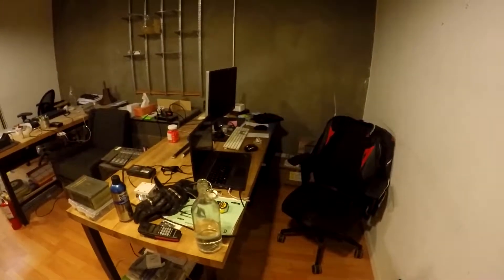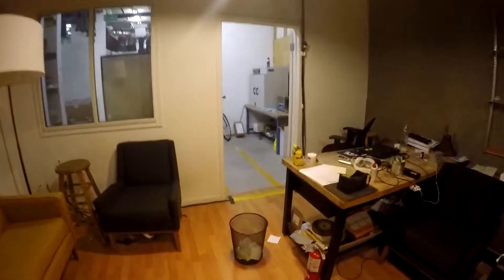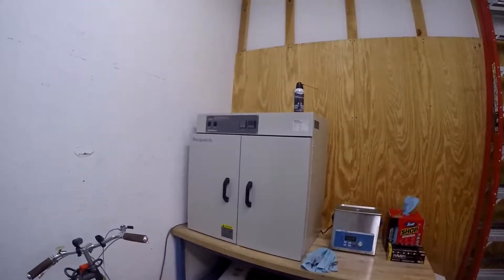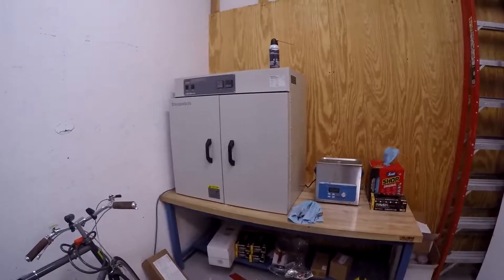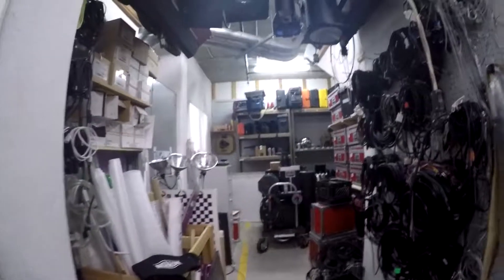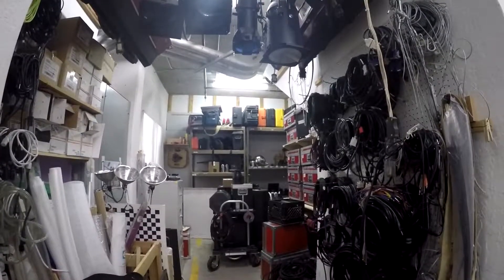This is the wood shop side. We have a SawStop 10-inch table saw, a Techno CNC router, drill press, miter saw, and a bunch of power tools. There's also a little wood bench. This is our dust collection — Oneida cyclone. It's pretty cool. All this ducting is pretty new.